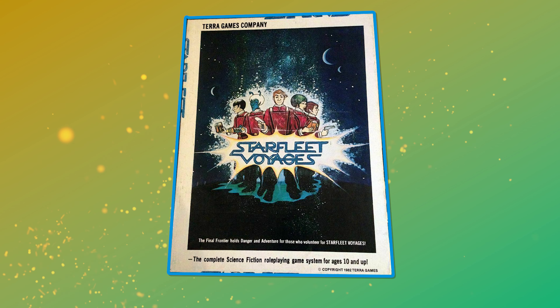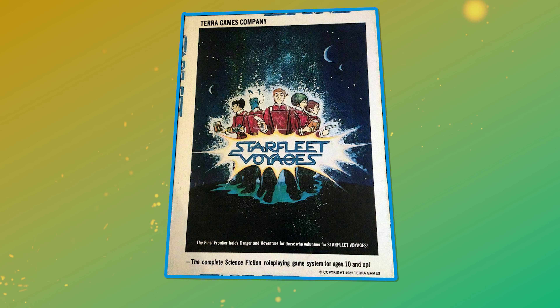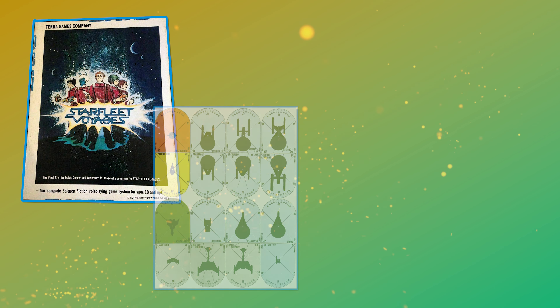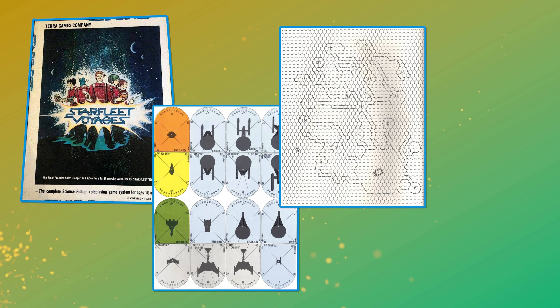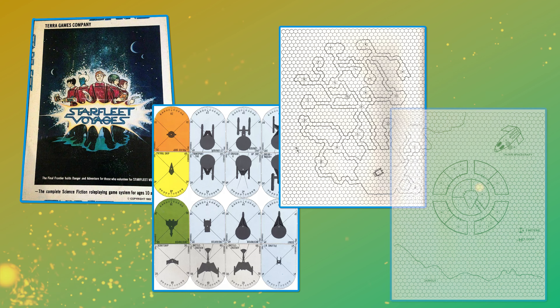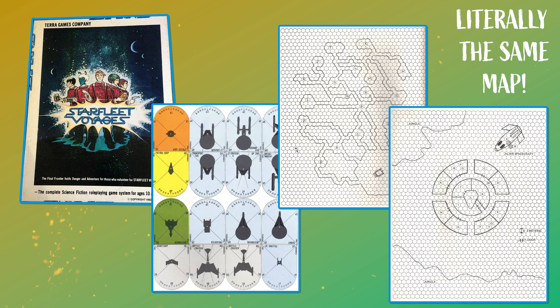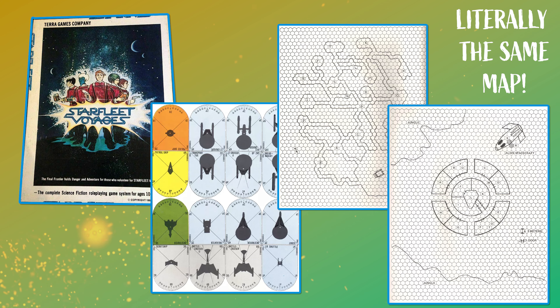Starfleet Voyages was the next entry in Star Trek RPG history, and it shared a lot of DNA with its older sibling. This game was also designed by Michael Scott, largely as a revision of his previous ruleset. Published in 1982 by Terra Games Company, this game didn't appear to actually hold a license to use the Star Trek name or universe, and was released in direct competition with an official RPG. It didn't end well.